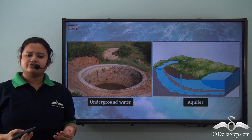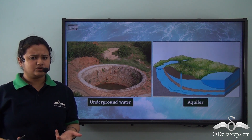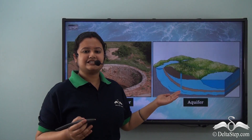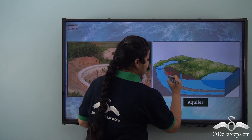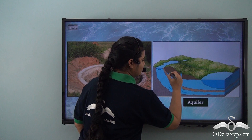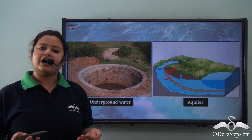In areas where water is not found in abundance, people dig wells or install tube wells and hand pumps to tap underground water present below the Earth's surface. An aquifer is a special body of underground water preserved between two layers of rocks. Aquifers and underground water are also part of the hydrosphere.